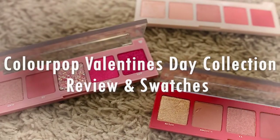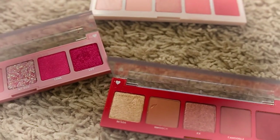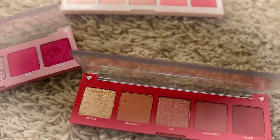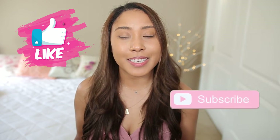Hello beautiful! Today we'll be looking at the ColourPop Valentine's Day collection of 2021. If you would like to see everything I got from the collection, just keep watching, and if at any point in the video you find that you're enjoying it, make sure to give it a thumbs up and subscribe to this channel if you'd like to see more content like this in the future.